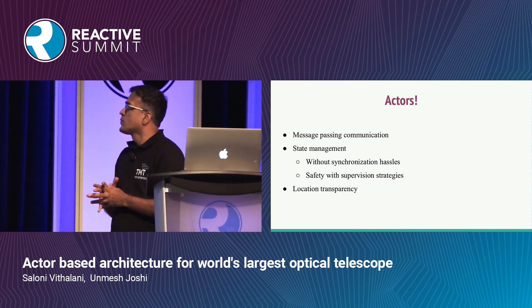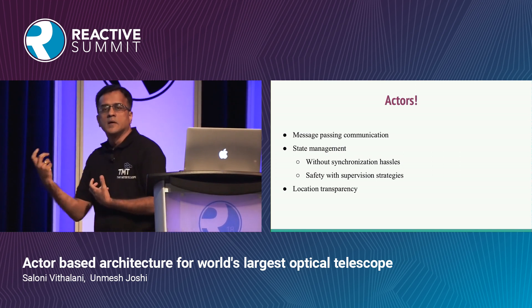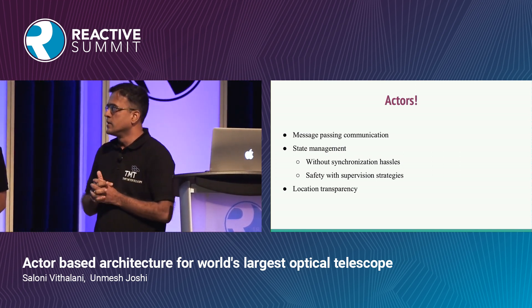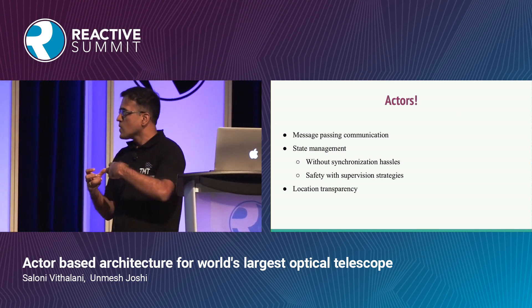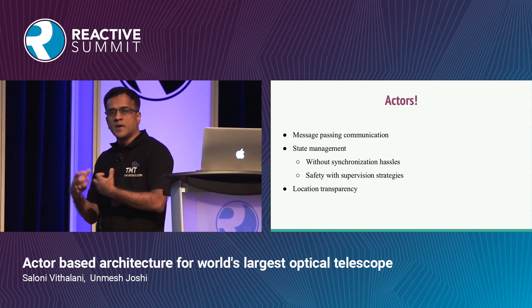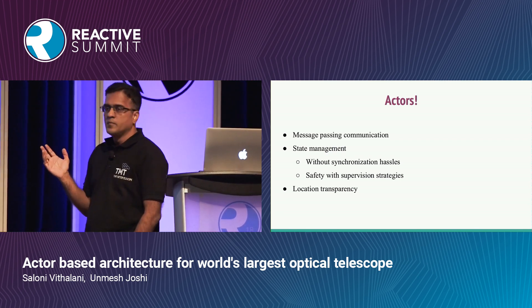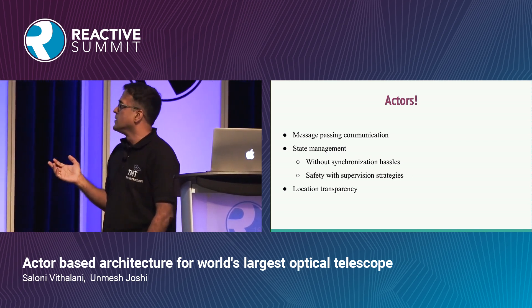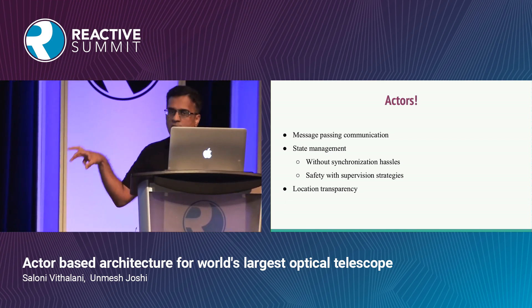Because actors were such a great fit, it was decided a few years back that the core framework used by all component developers would be built using actors. We'll now briefly talk about what that framework looks like.